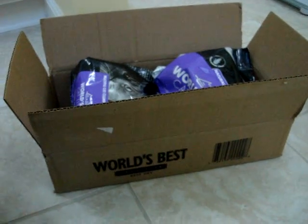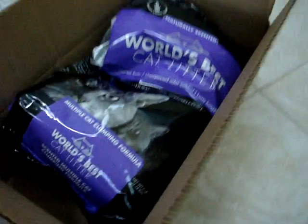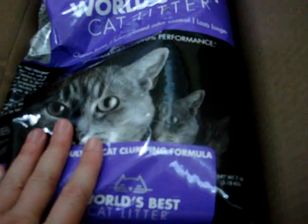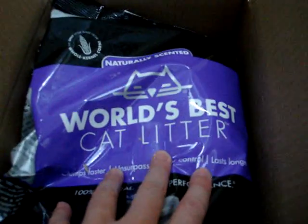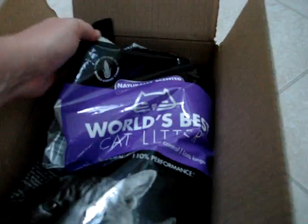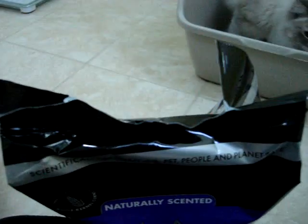A couple days ago in the mail we got World's Best Cat Litter, their new multiple cat clumping formula with lavender scent. It says natural scented but it's purple. I'm going to throw it into this litter box that Trigg is in, which is empty.